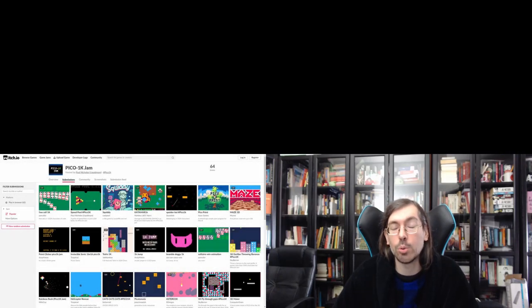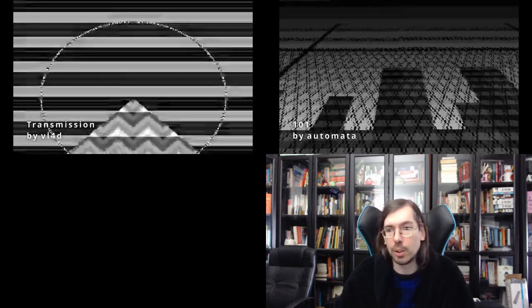A special highlight to the Pico-1K Jam, which also took place this year, ending around late September, featuring size coding in 1 kilobyte for the Pico-8. Moving on, we had Deadline happening in Germany physically, on the 8th to 10th of October. It had a 256-byte intro compo with 10 releases, all of pretty good quality. In 2nd place Transmission by Vlad, and in 1st place 101 by Automata — really good entries.